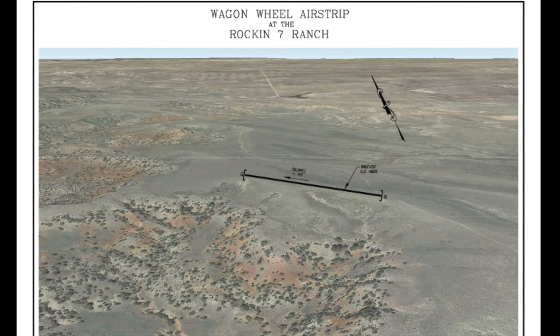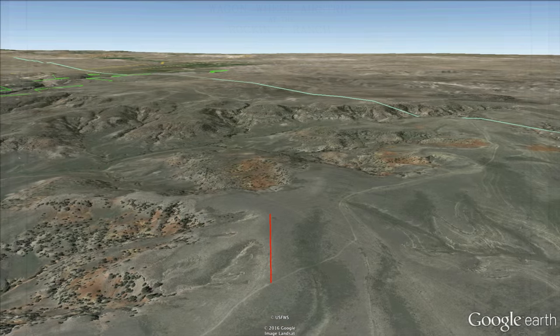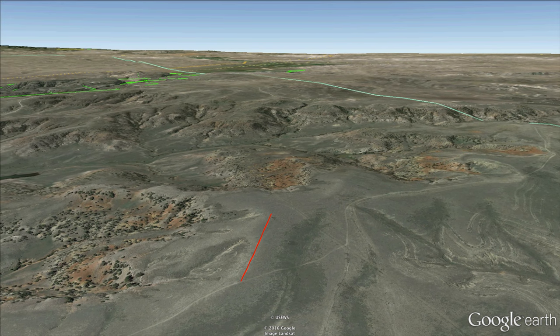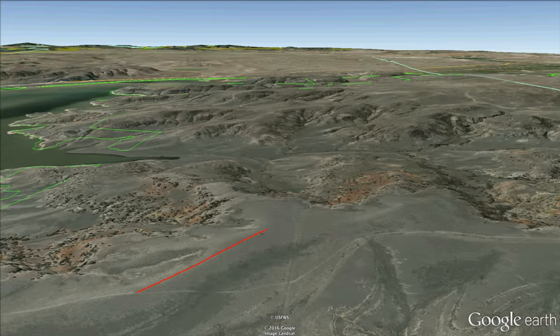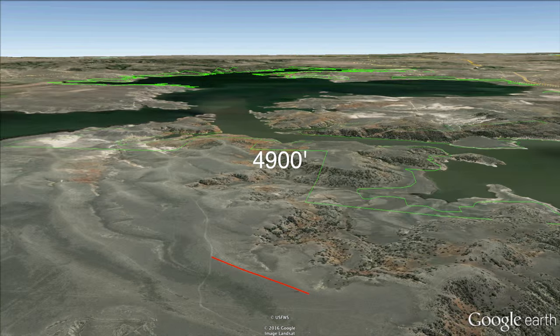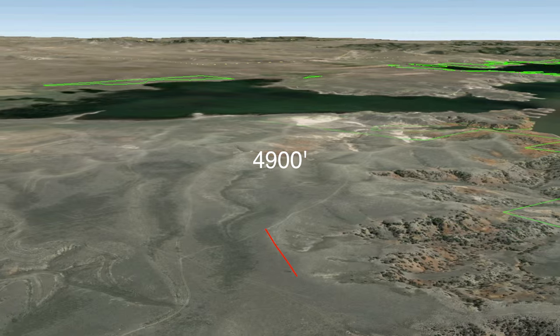Wagon Wheel is a primitive airstrip which we would categorize as unmaintained. As with any backcountry airstrip, conditions could change rapidly. The elevation is at 4900 feet, making density altitude a very real consideration.